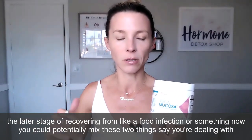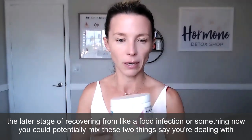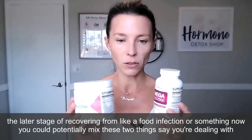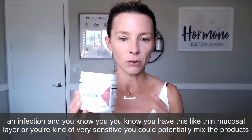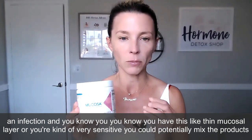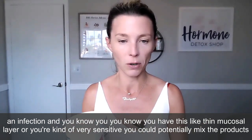Mega Mucosa could also be good for the later stage of recovering from a food infection or something similar. You could potentially mix these two products together — say you're dealing with an infection and you know you have a thin mucosal layer or you're very sensitive — you could potentially use the products together.